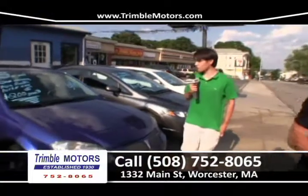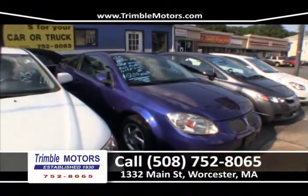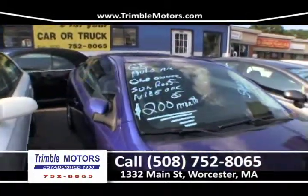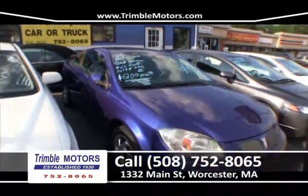Up next is our Pontiac G5. Comes with a moonroof and a really sporty color. Tail on the back as well, and it's also a one-owner car. $200 a month with 50,000 miles. This is a steal, folks. We're giving this car away. 752-8065.